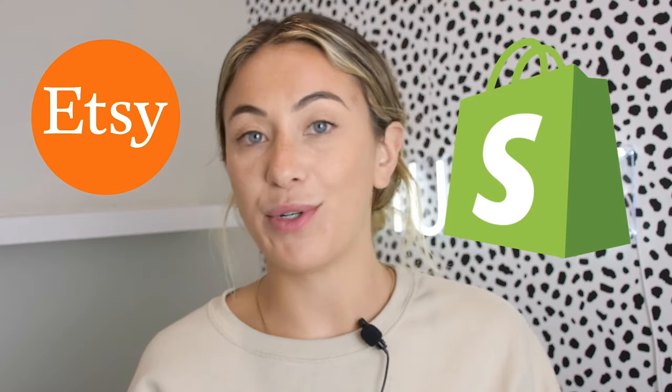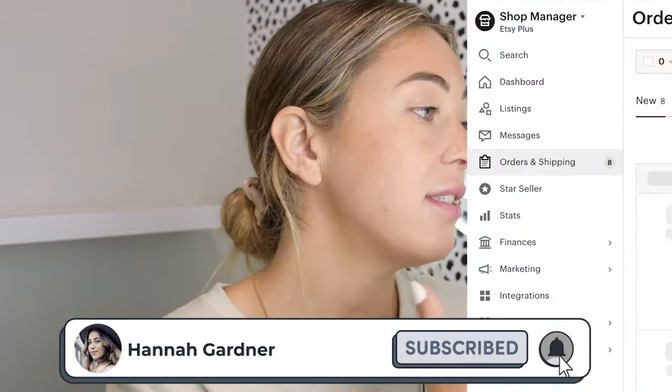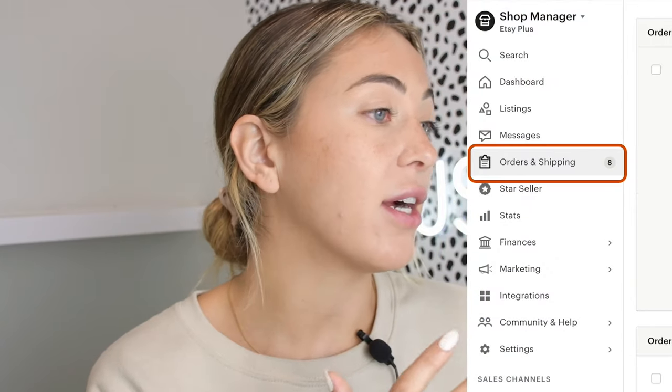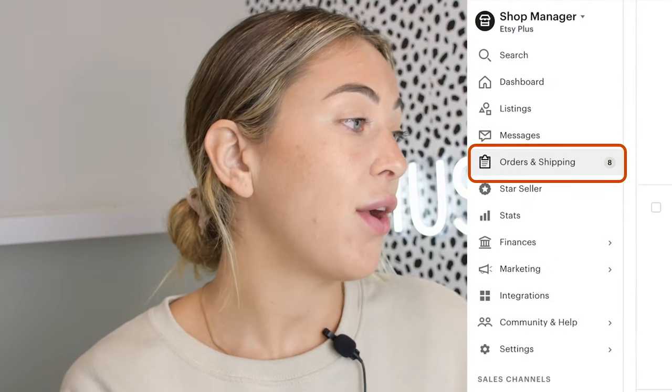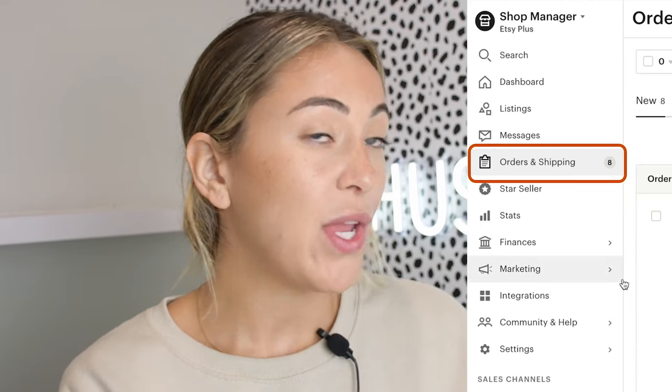Welcome back guys. If you're new to the channel, I talk about building brands on Etsy and Shopify, and a lot of other entrepreneurship stuff as well, so if that is what you're into make sure you subscribe to the channel. Inside of your Etsy dashboard, in my orders and shipping tab, I have orders, but before we go to that let's talk about setting up shipping profiles.